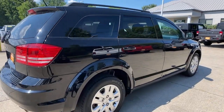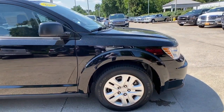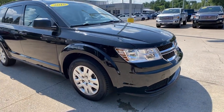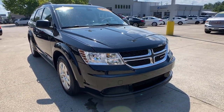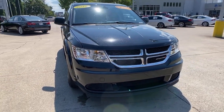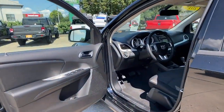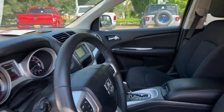Look no further than the 2018 Dodge Journey. With less than 80,000 miles on the odometer, this vehicle provides excellent value. Here's a versatile Dodge Journey that offers the family friendly space and convenience you're looking for at a surprisingly affordable price. The following are some of this vehicle's highlighted options.